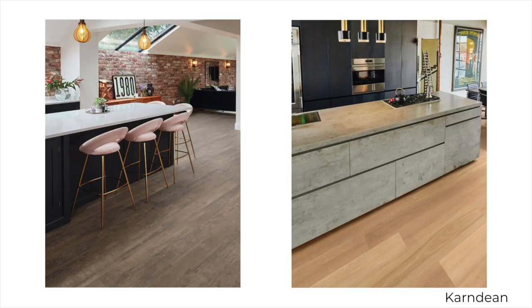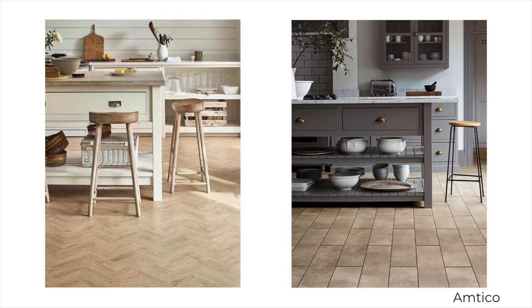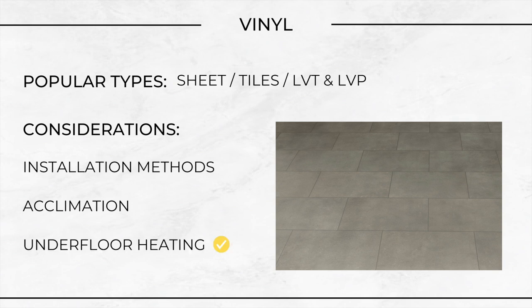Vinyl flooring. Vinyl flooring is a resilient, versatile and affordable option for kitchen floors. Made from synthetic materials, primarily polyvinyl chloride or PVC, it offers a wide range of designs including patterns that mimic natural materials like wood and stone. Vinyl flooring comes in various forms giving quite a lot of flexibility in design and installation methods. Some of the most popular types: sheet vinyl, vinyl tiles, luxury vinyl tiles or luxury vinyl planks. Installation methods — vinyl tiles and planks can be glued down or installed with a click and lock system for a floating floor and can be relatively DIY friendly. Acclimation — not nearly as bad as wooden flooring, but vinyl flooring materials should ideally be acclimated to the room's environment for at least 24 to 48 hours before installation. Underfloor heating compatibility — vinyl flooring is compatible with underfloor heating systems, provided the system doesn't exceed the temperature limits recommended by the manufacturer. It's usually fine, but just double check both.